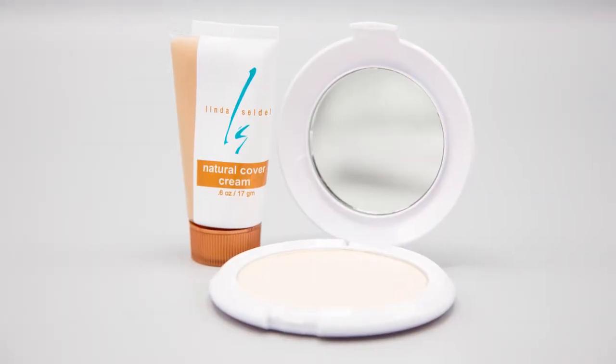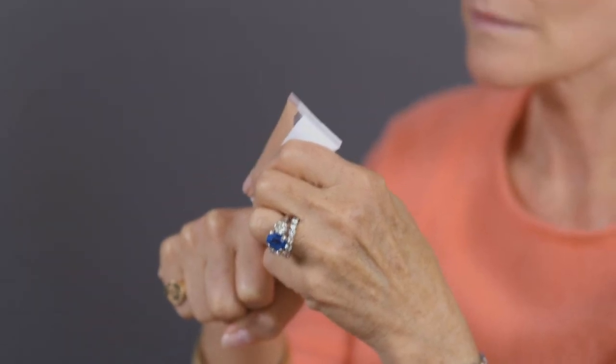Corinne's Natural Cover shade is medium beige. Dotted on all over, and blend it in using short strokes to achieve an even, light application. Natural Cover is the original foundation concealer, all in one.